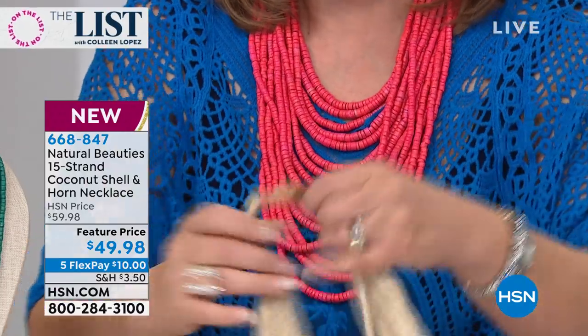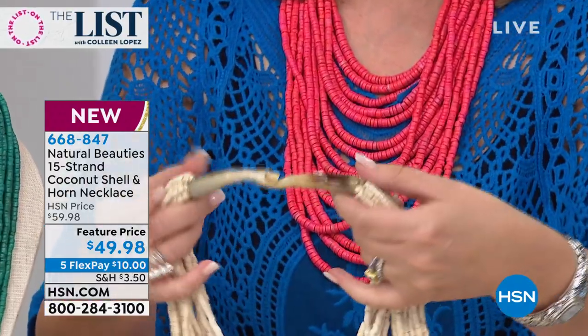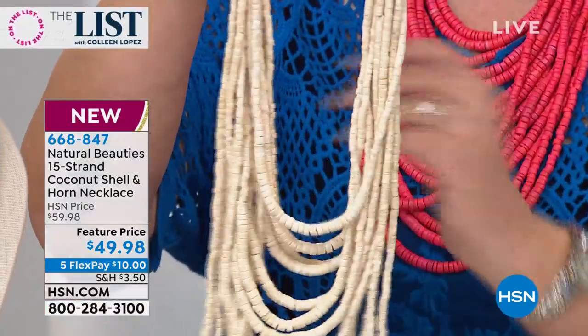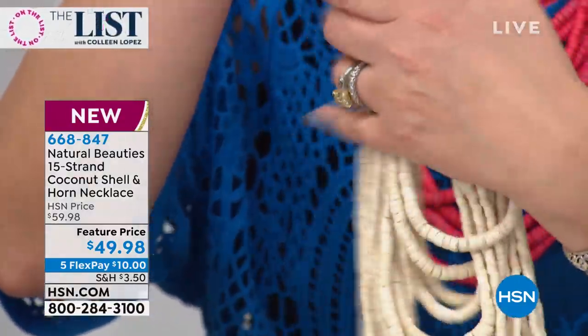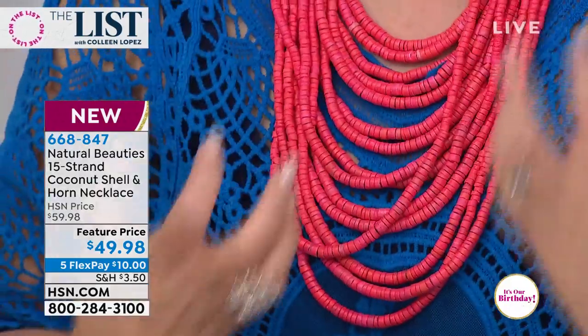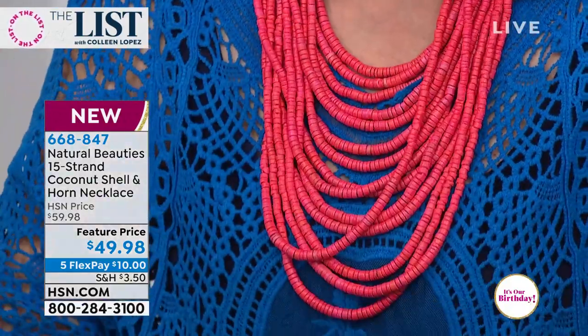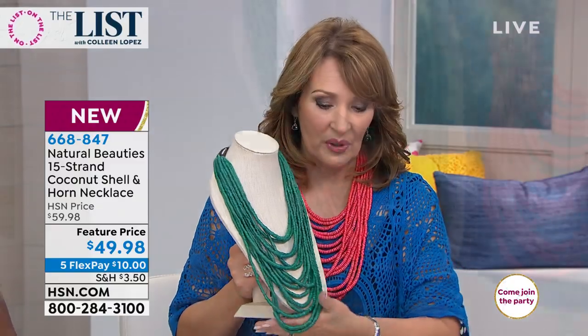So this is all cocoa bead, and they have these beautiful horn closures that just look so rich and amazing. This color is what we are calling ivory — the ivory is stunning. I am wearing flamenco pink, think like a coral pink, it's absolutely beautiful. We also have this blue — we call this Paradise Blue.